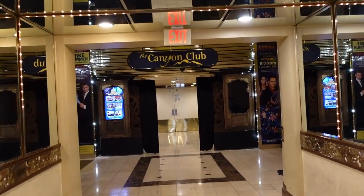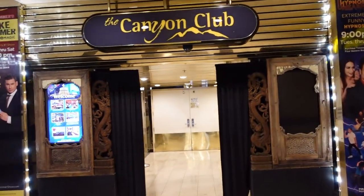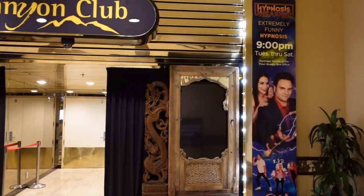And if you keep going straight down this way, this is the Canyon Club. This is where you'll go and see your shows here on property, like Hypnosis Unleashed.